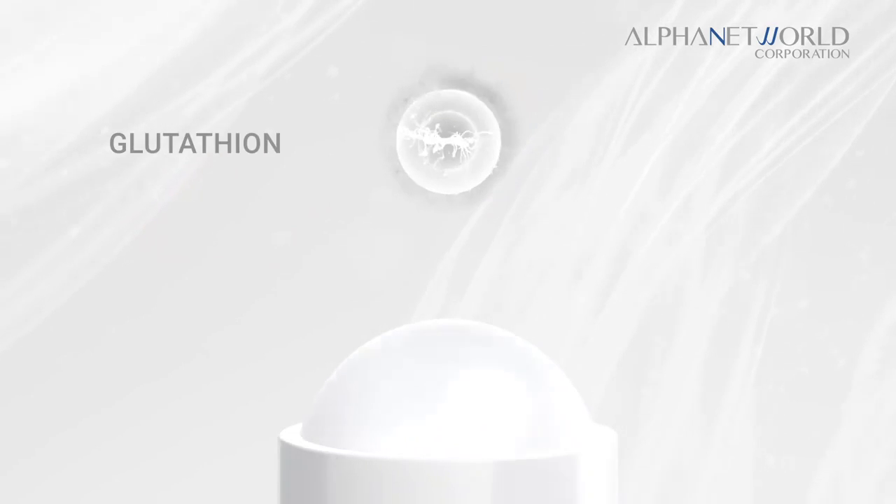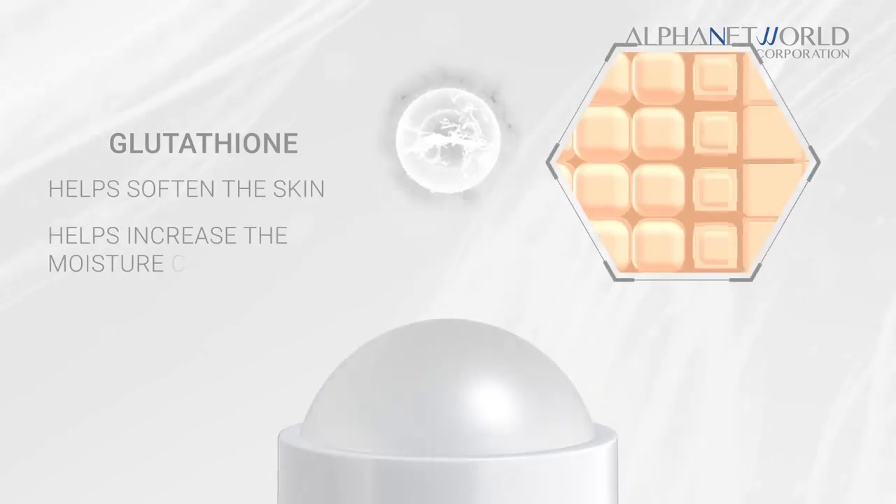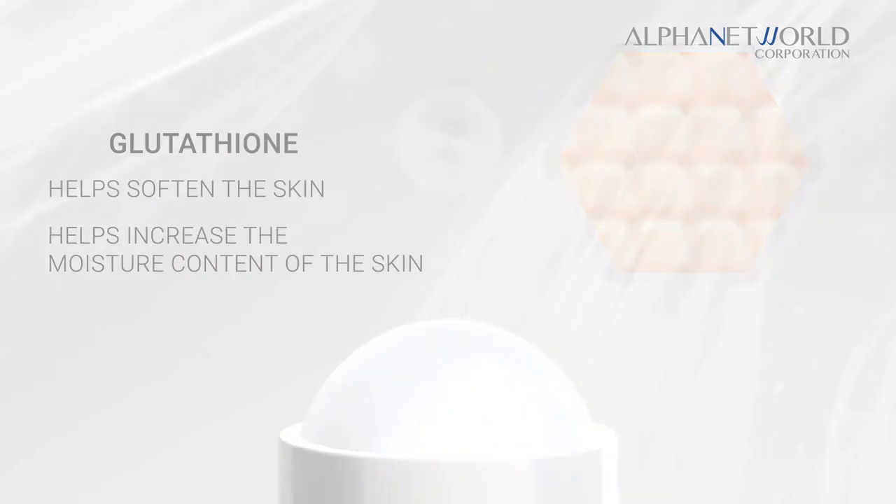Vitamin E, which helps protect cells from free radicals. And Glutathione, which helps soften the skin and helps increase its moisture content.